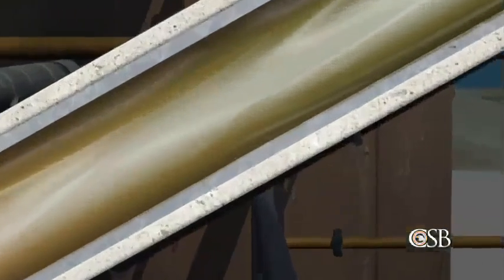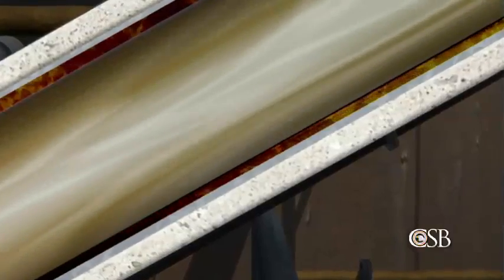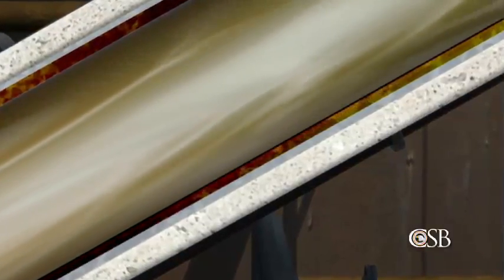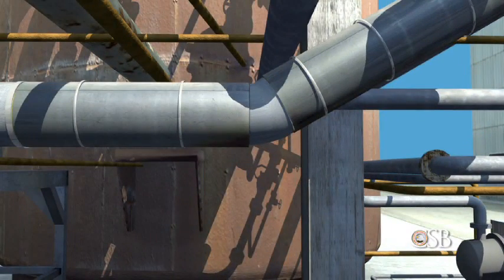Chevron inspectors knew that over the years the walls of the No. 4 side cut had thinned due to corrosion, but they did not realize how close this particular segment was to failure. There was no shutoff valve between the pipe and the distillation tower, and no way to isolate the leak.